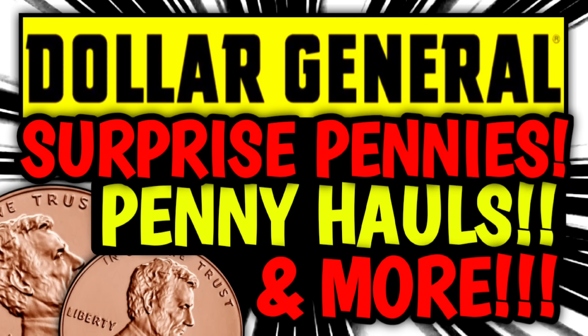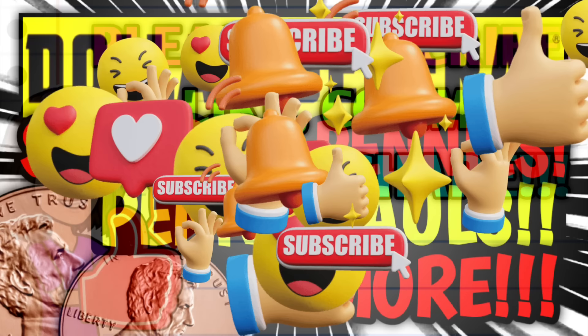Hey guys, it's Crazy Coupons. Welcome back to my channel. In today's video, we're going to be talking about surprise penny items, plus I'm going to be sharing some penny hauls that you guys sent in.